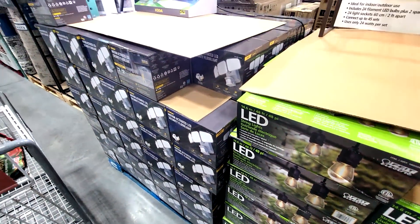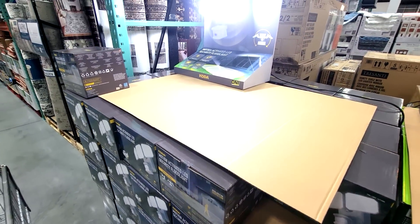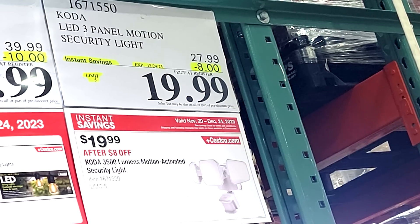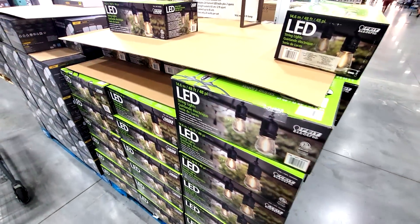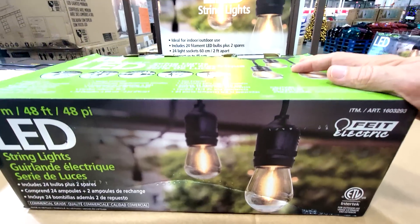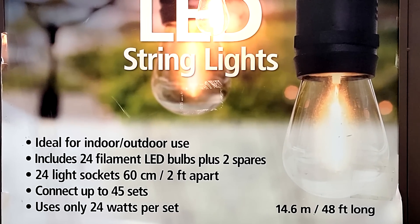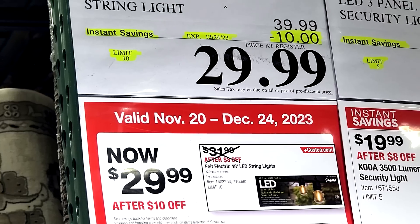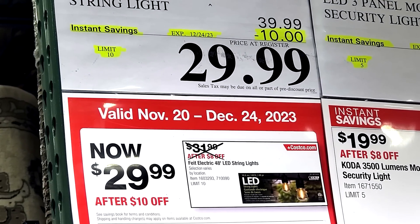For home decorating and remodeling, we have the Koda LED three-panel motion security light — and this sucker's bright, man. They took off $8 down to $19.99. And these are very classy — the Fiat LED string lights with a retro look. A lot of people string these outside along their patios and backyard barbecue areas. You get 24 bulbs, $10 off down to $29.99, good until Christmas Eve.